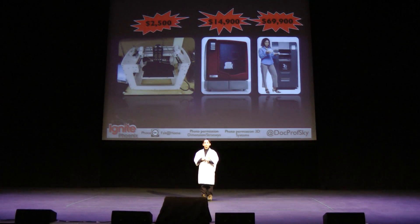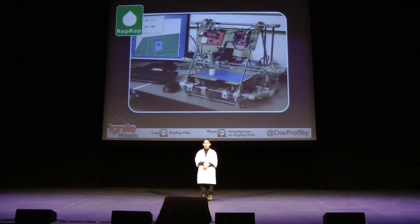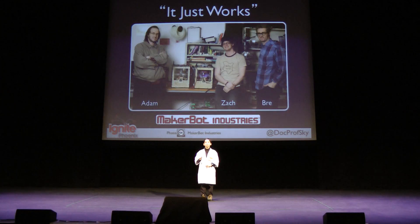The problem with commercial 3D printers is that they cost too much. On my allowance it would take me six years to buy the cheapest one — so what's a young inventor like me to do? Luckily the open source community saved me with the RepRap, the replicating rapid prototype. But the problem with the RepRap is it's not very reliable. So three people created the MakerBot, a low cost 3D printer that just works.